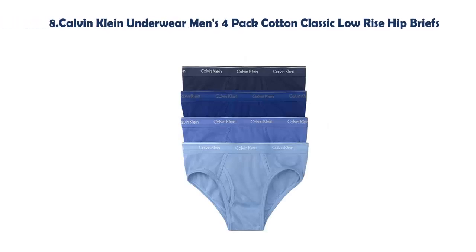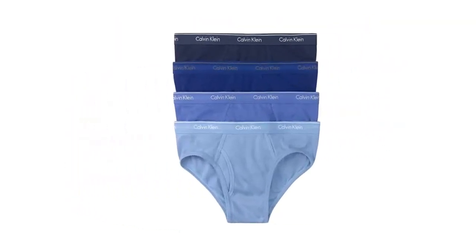Our list at Number 8: Calvin Klein Underwear Men's 4 Pack Cotton Classic Low-Rise Hip Briefs. 100% Cotton. Pull on Closure. Machine Wash. Tag Free for All-Day Comfort. Full Coverage Classic Fit Brief. Non-Binding Waistband.